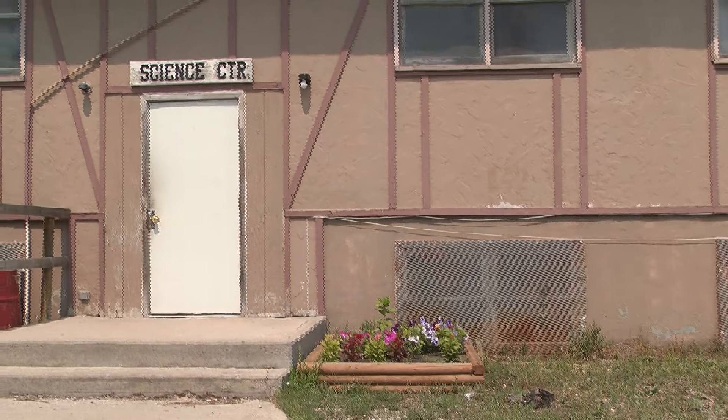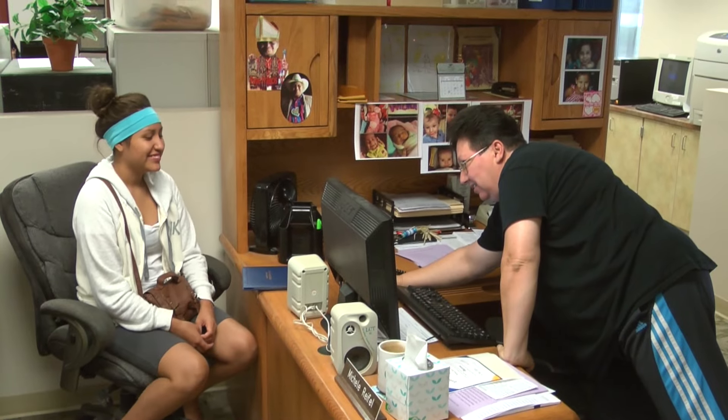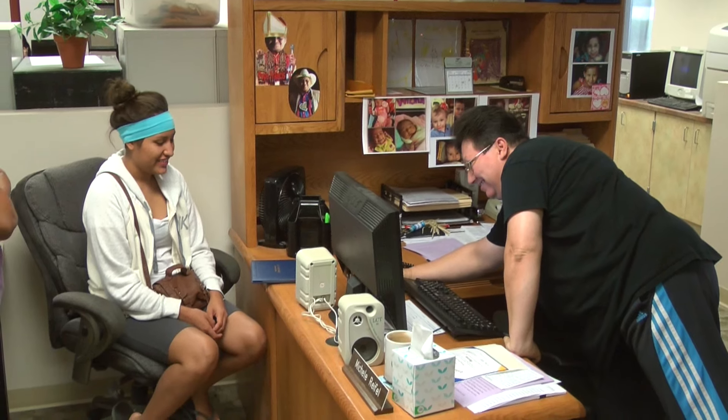I'm Bianca McCloskey and I'm the admin assistant and site tester for foundational studies and arts and science. We work with the registrar's office and we're located at the science center next to the bookstore, so it's really easy to find us since we're in a bigger building here on the main campus. When students first come in to register for Sinte Gleska, they usually go to the registrar's and then they send them to us, because students need to do the compass test before they can register.